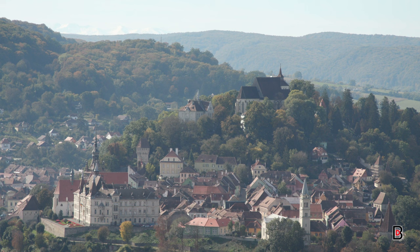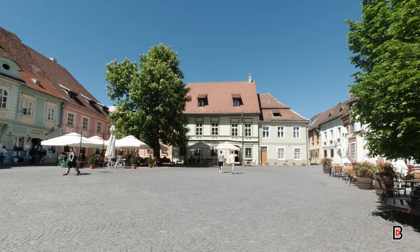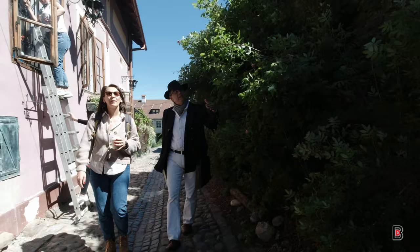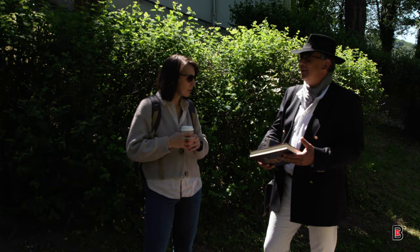We finally arrive in Sighișoara, a UNESCO World Heritage Site and one of the best preserved medieval fortified towns in Europe. Here we meet Petr, our guide, who takes us on a story-filled walk through Sighișoara's charming cobblestone streets. Petr is one of those rare guides who always carries a bunch of books with him, ready to share fascinating insights on history and culture.